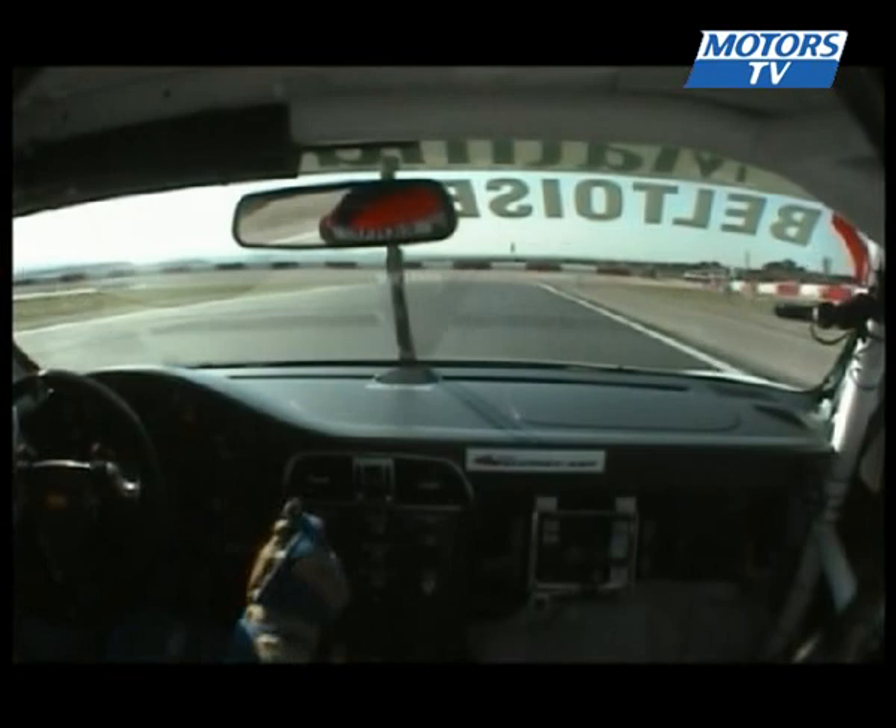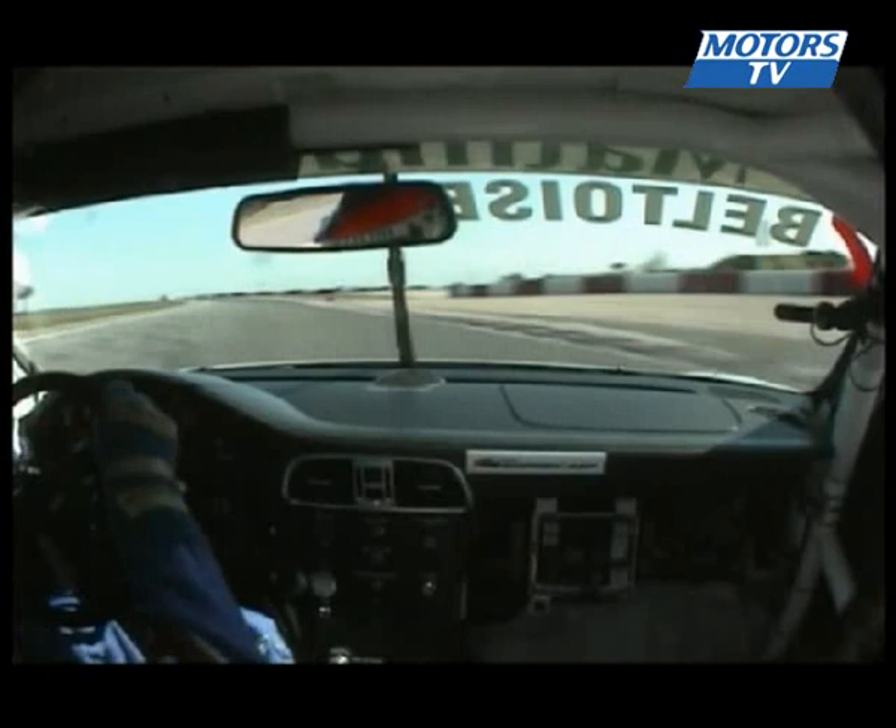Hard brakes again, then accelerate early and come out wide. A really intimidating blind left-hander here, then down the hill, and prepare for the right at Truckers, which we take in fourth.